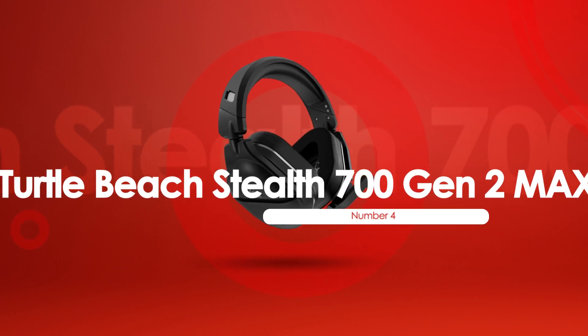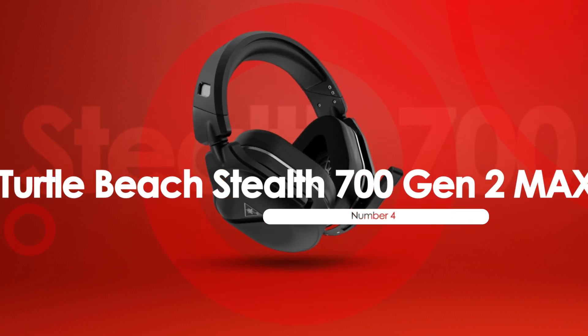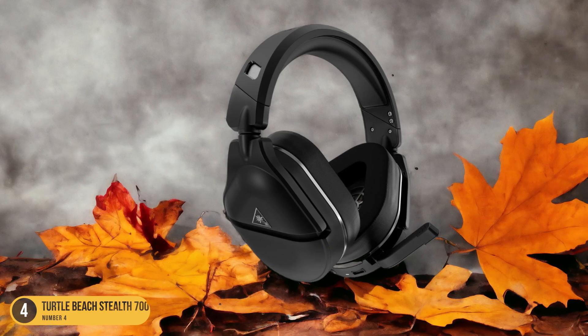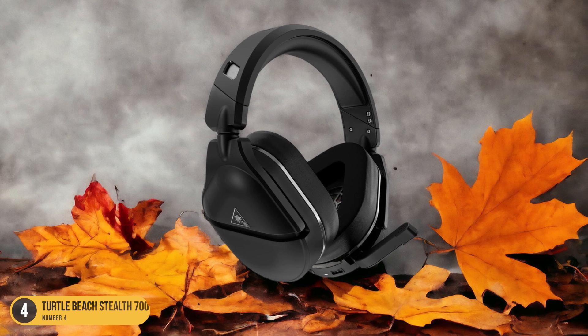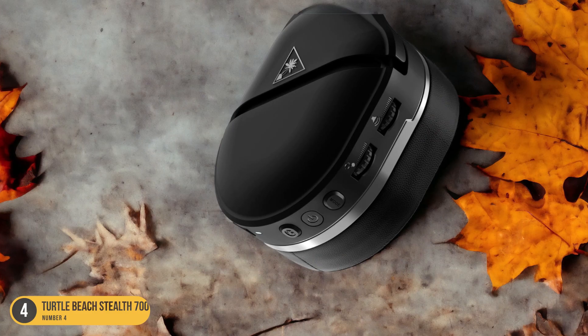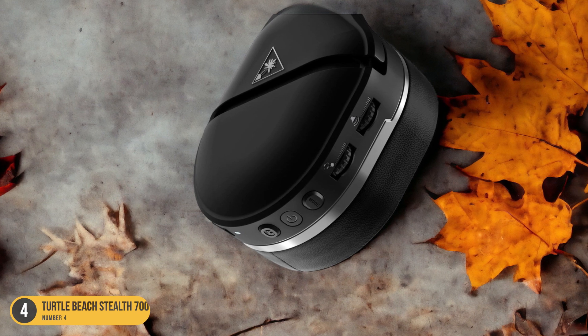At number 4, we have the Turtle Beach Stealth 700 Gen 2 Max — best for comfortable wireless gaming. Transitioning from the Xbox Wireless Headset, gamers seeking a comfortable and wireless gaming experience will find their perfect match in this advanced headset.